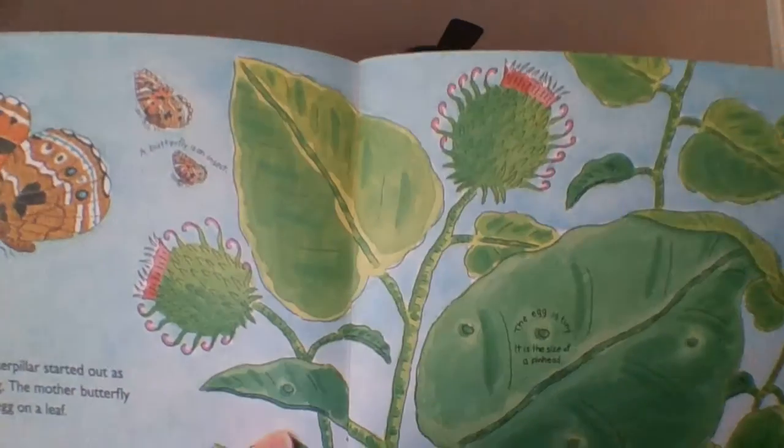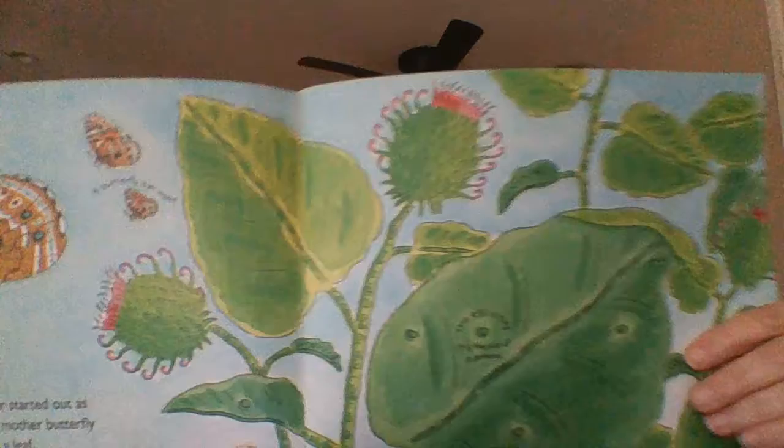Our caterpillar started out as a tiny egg. The mother butterfly laid the egg on a leaf. When the caterpillar hatched out of the egg, it was hungry. It ate its way out of its own eggshell, then it started to eat green plants right away.